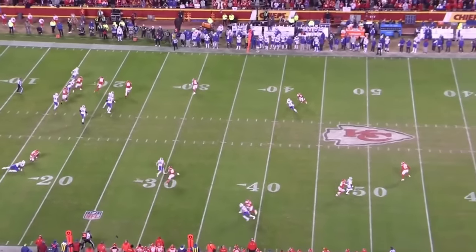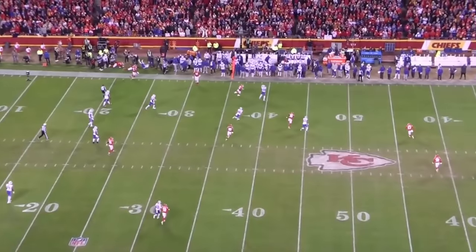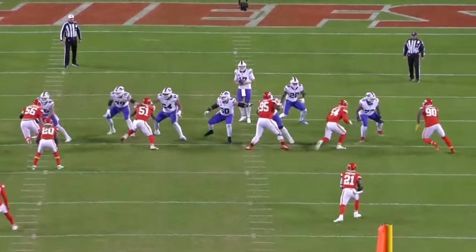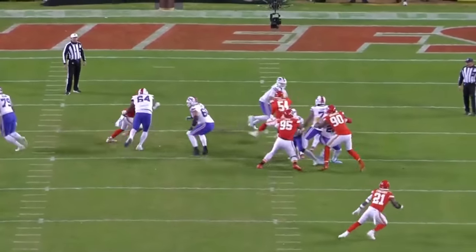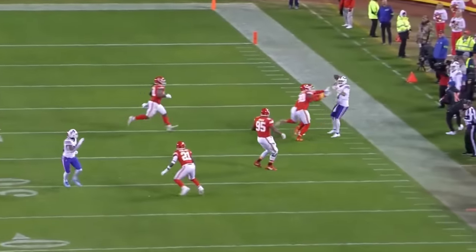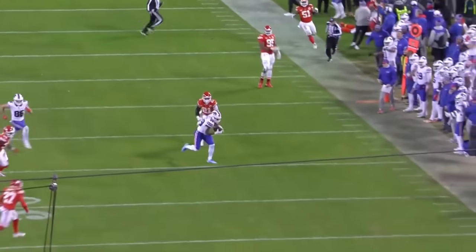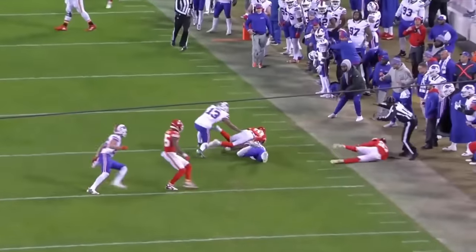The running back, Latavius Murray, who was initially kept in to protect, worked upfield as Allen inched closer to the sideline. And somehow, Allen kept this alive just long enough to give Murray a chance, while taking a hit as he fell out of bounds. Of course, the play had to end with Murray dropping the football before he was touched, because the Josh Allen experience can't just end with Josh Allen.